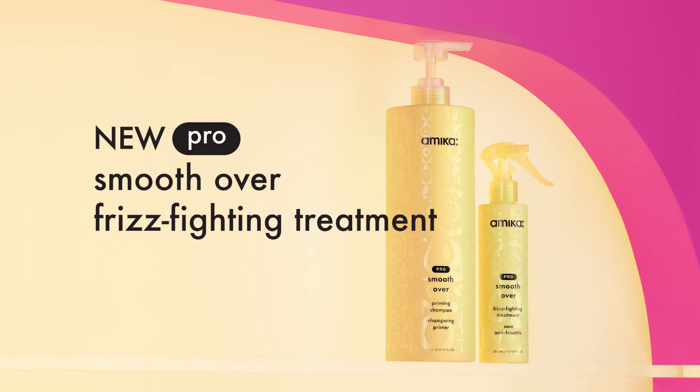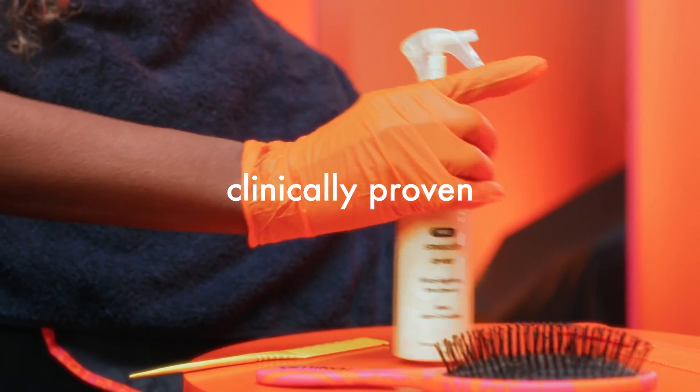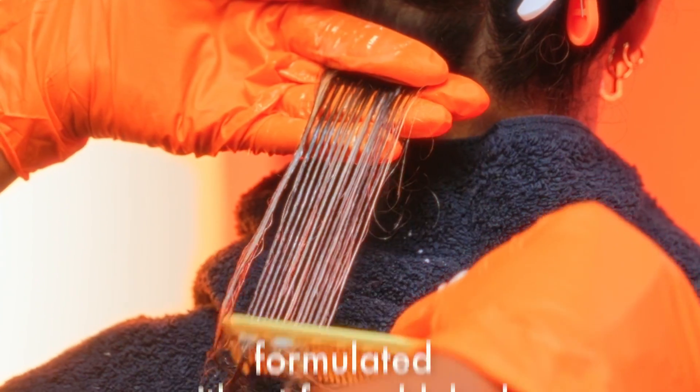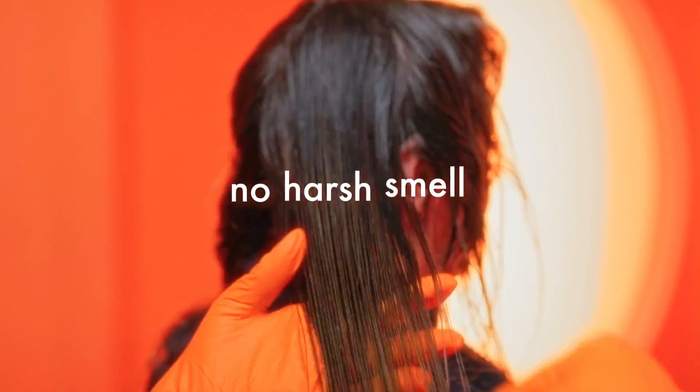Today, I'm excited to introduce Amika's first-ever salon-only treatment: Professional Smooth-Over Frizz-Fighting Treatment. This vegan, clinically proven, intensive smoothing treatment is formulated without formaldehyde or protein and has no harsh smell.